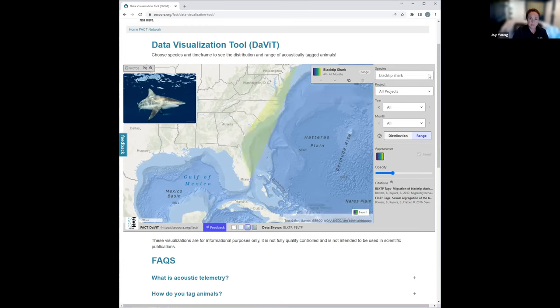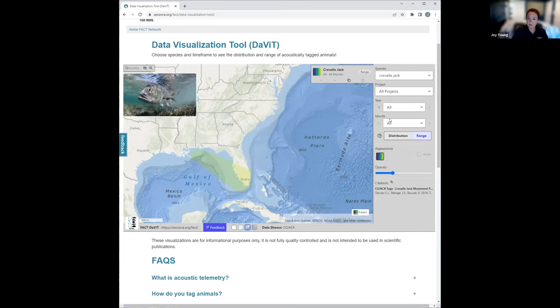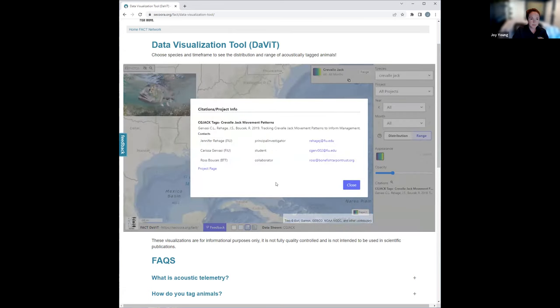I'm going to select my species. There's only one project associated with this right now. If I scroll down under citations and click the little looking glass, a page pops up that gives a citation for the project and also gives you the contact information.